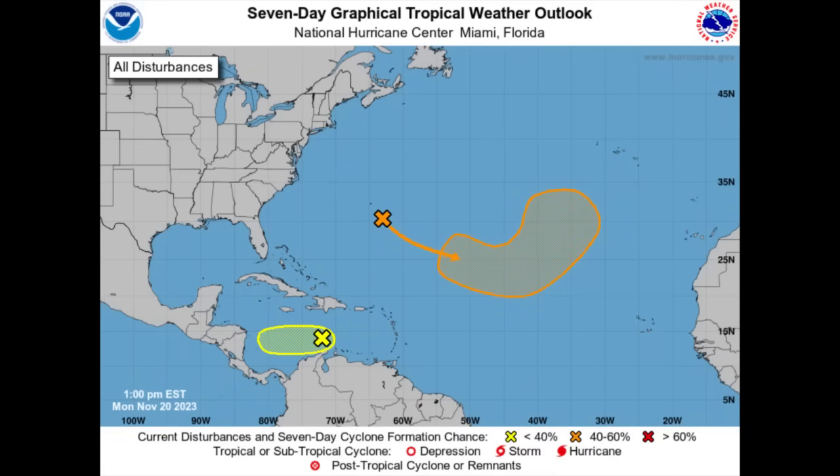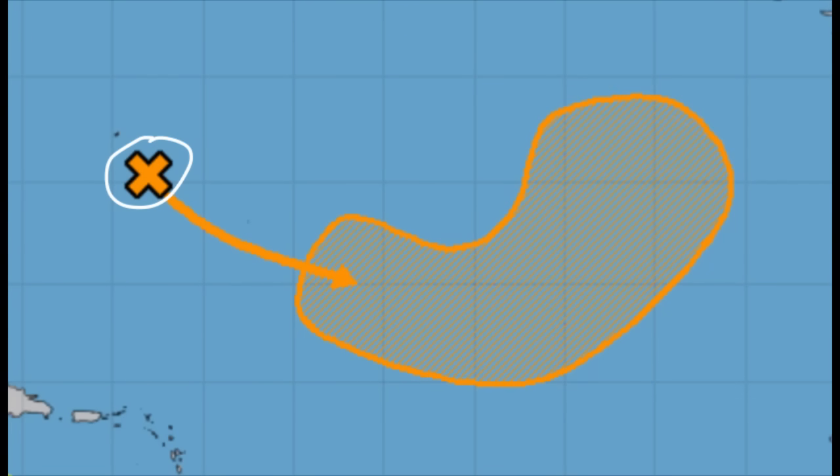Hi everyone, it's Danny, and welcome to this updated video. We're going to be looking at both of these disturbances: one in the Caribbean, highlighted in yellow, which is now designated as an invest — an area being closely watched for development. The higher chance of development is given to the area just to the southeast of Bermuda. We'll be looking at the latest expected, some model data, and environmental conditions.